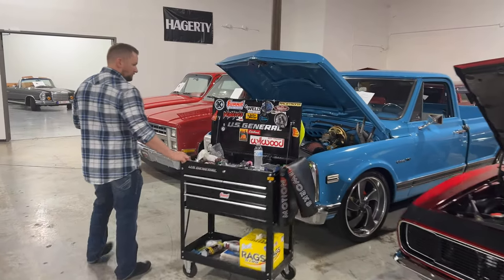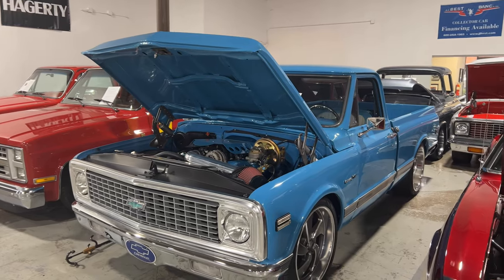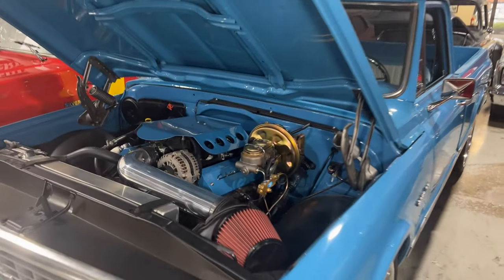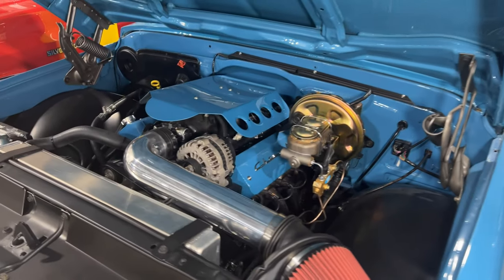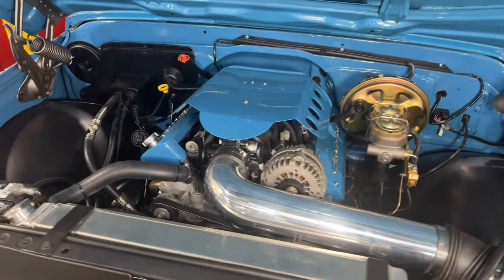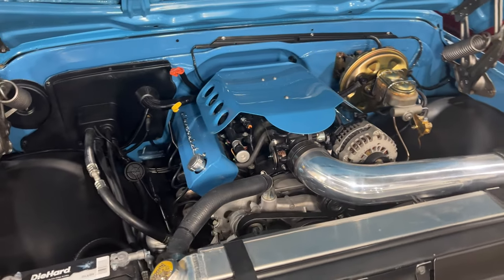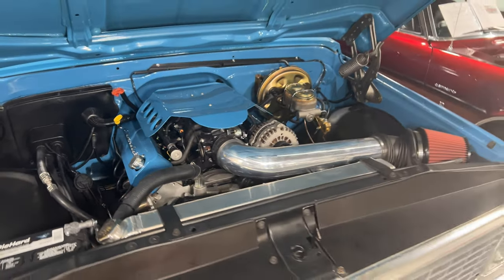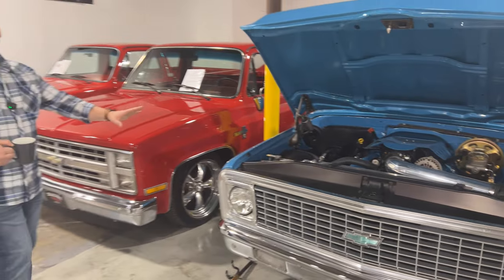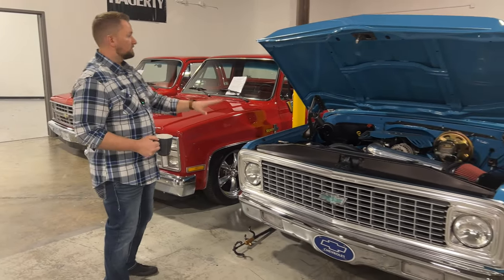We've got a really nice '71 C10 here. Justin, show them that beautiful 5.3-liter V8 in there. I really love the engine cover on this truck — it's painted to match and hides the coils and the big truck intake, giving it a really custom look. It's got an aluminum radiator and long-tube headers, and this truck has actually been on a rotisserie, so all underneath is painted blue. This is probably by far one of my favorite C10s we have here.